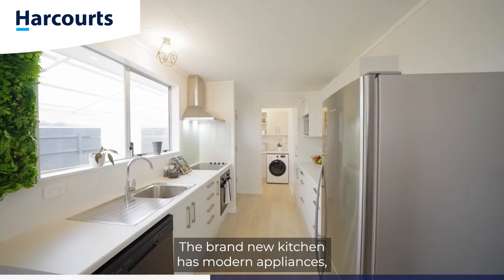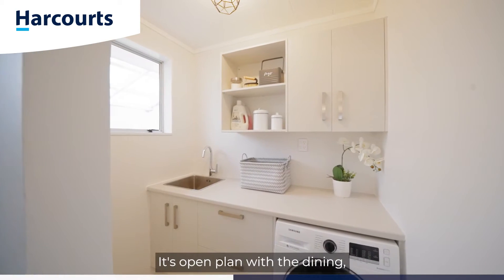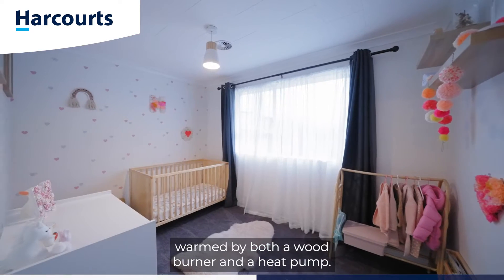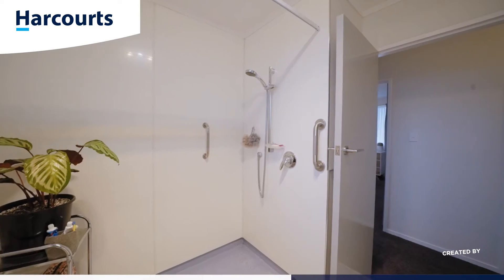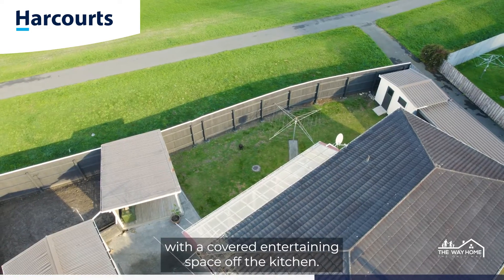The brand new kitchen has modern appliances, plenty of storage and bench space. It's open plan with the dining, which leads through to the large lounge warmed by both a wood burner and a heat pump. Outside is fully fenced with a covered entertaining space off the kitchen.